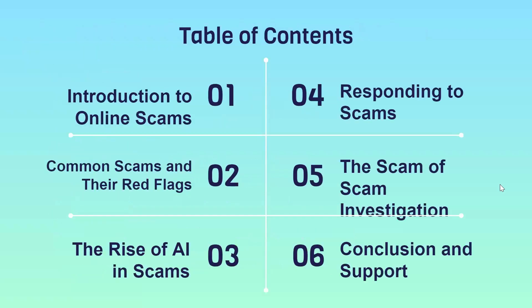Today we will discuss in detail: online scams, the different types of online scams which are out there, what the red flags are, and how exactly you can spot these scams. Third would be the rise of artificial intelligence-based scams and how AI is being used by scammers to misguide people and make them fall as a victim.